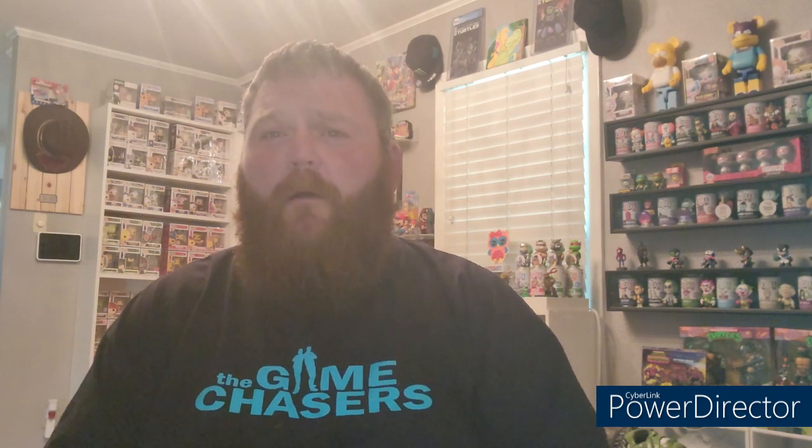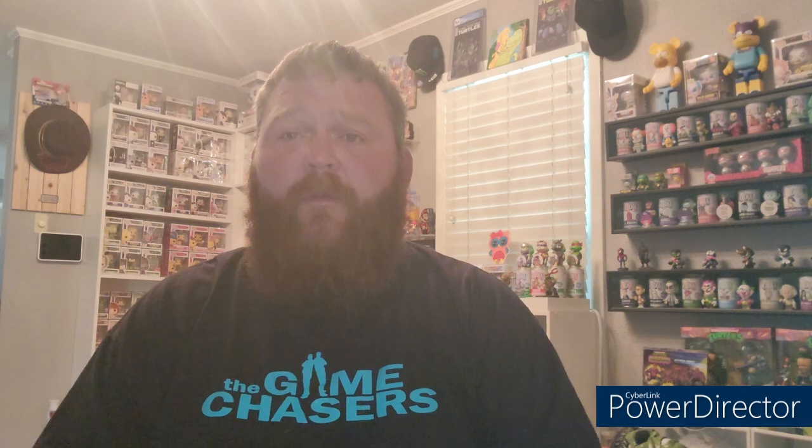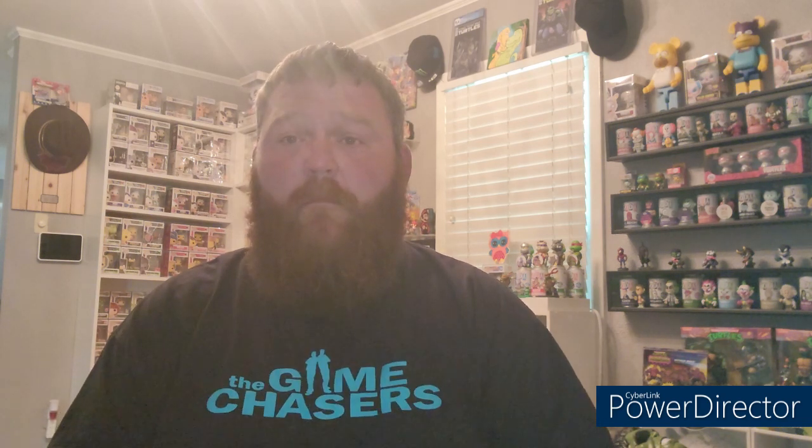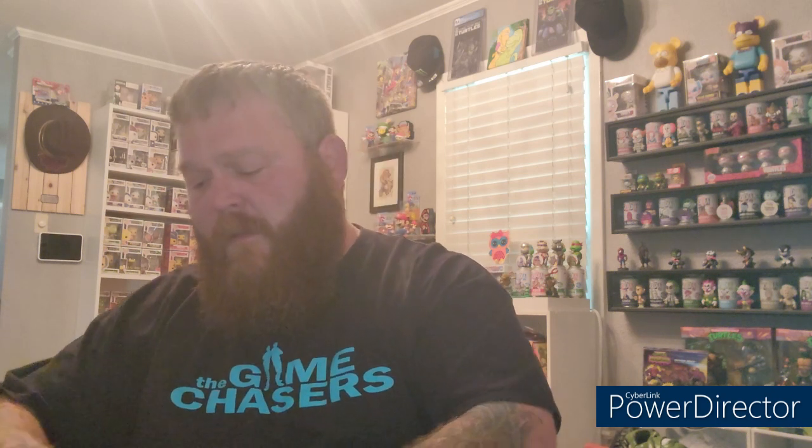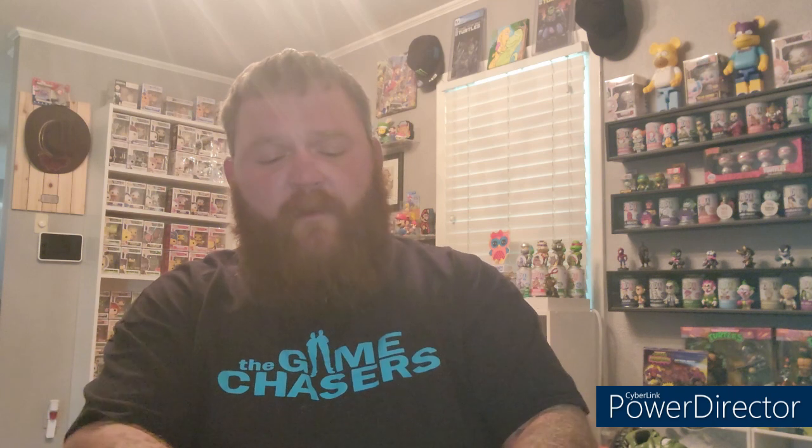Well hello everyone, welcome back! Got another mystery box from Chassis over at h1k Collectibles. She dropped $75-a-piece guaranteed value mystery boxes, so I bought three of them. Today we're going to open one and do two more in future videos, so let's dig in and see what we got. Hope everyone's having a great weekend!